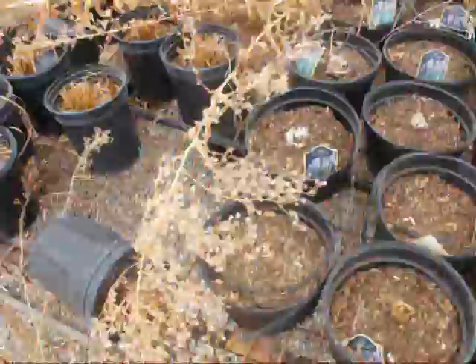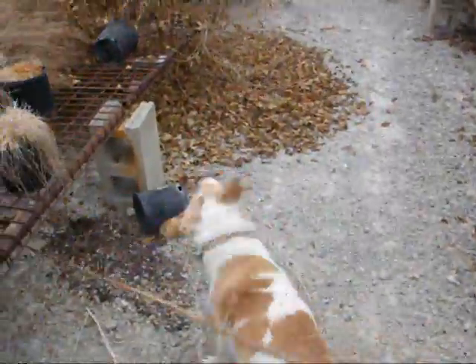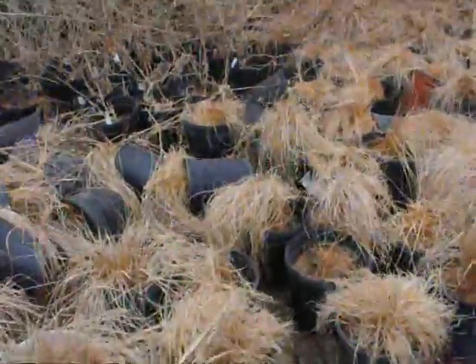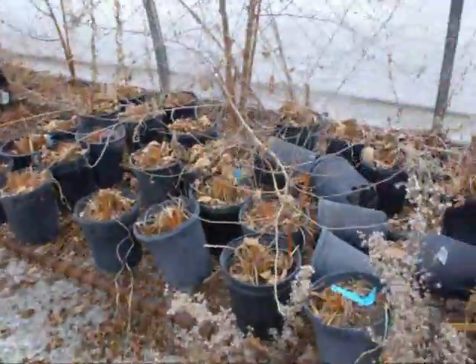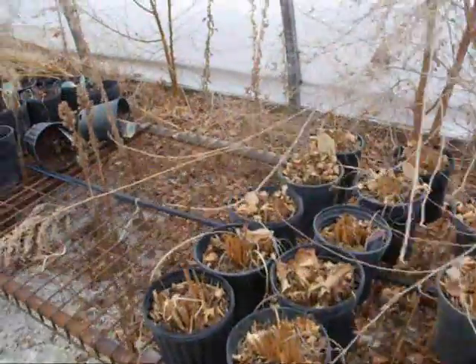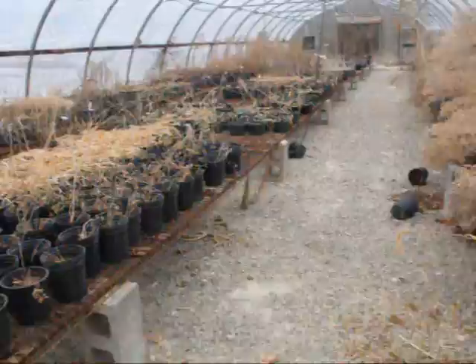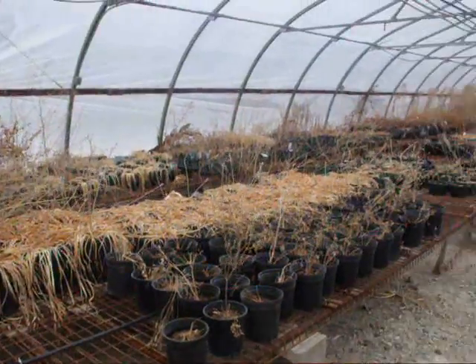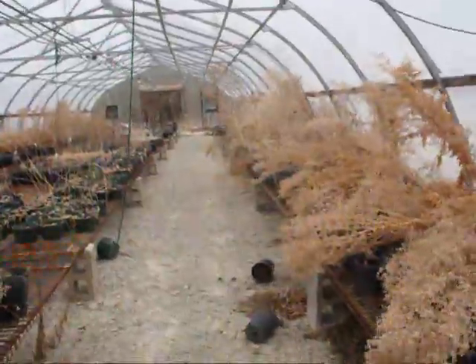There's a dog with a stick. All these pots — such a waste. All just dead. So hopefully I'm going to be able to do something in here. I don't know how much, but it's going to look better than this.